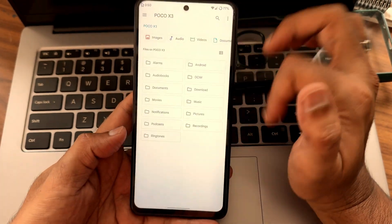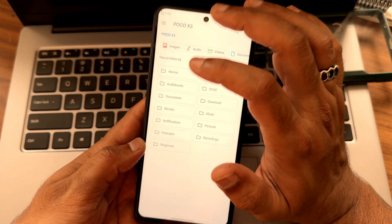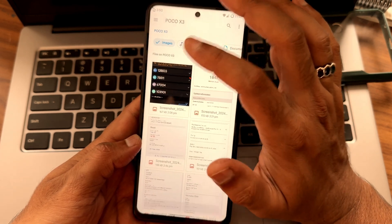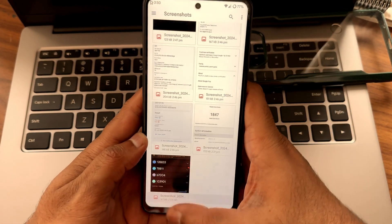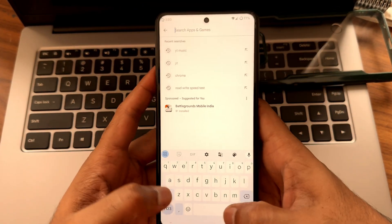Those are the files we get — instead of the file manager, you get this. Images — it seems like screenshots. Okay, it can't open the files. We'll do one thing: we'll install My Files here.